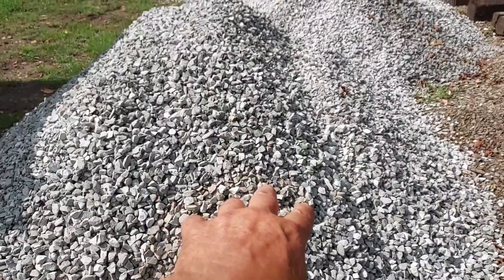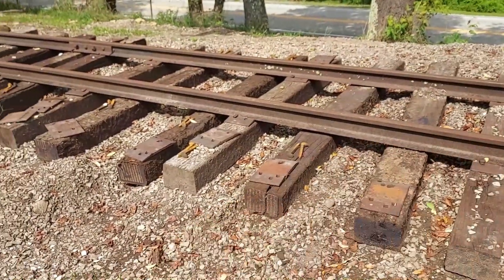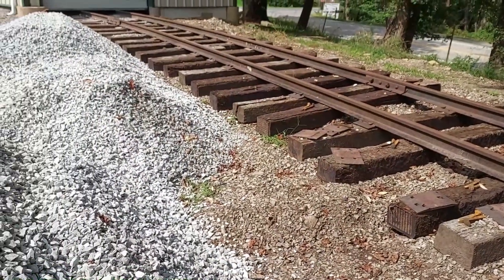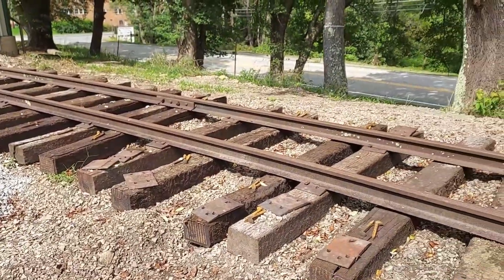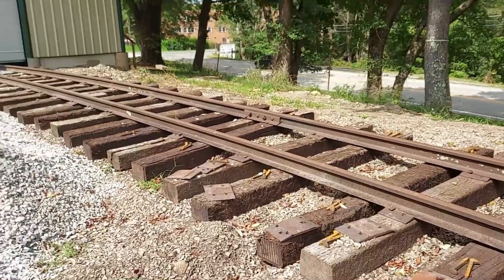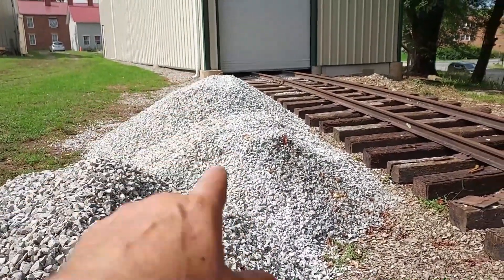It's a 2b gravel — it's not regular ballast — but since this is a static display, the 2b looks really nice in there. And since we don't have high-speed traffic, we don't have to worry about the track shifting on us. It looks really nice. About a month ago I brought two more loads up.